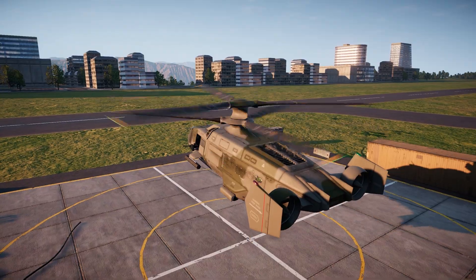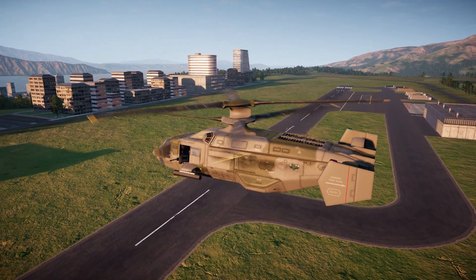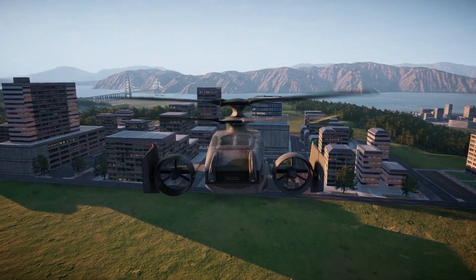But before we explore our whole lineup, I'd like to begin with something truly extraordinary. Introducing the all-new, completely reimagined UH-90 IBIS — a multi-purpose helicopter gunship designed for a myriad of mission profiles.